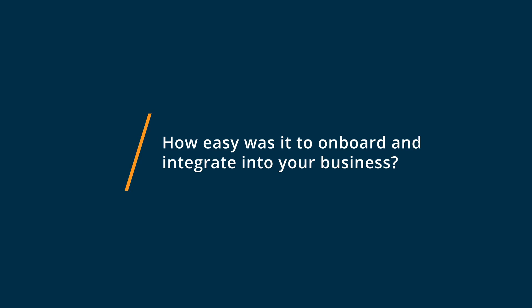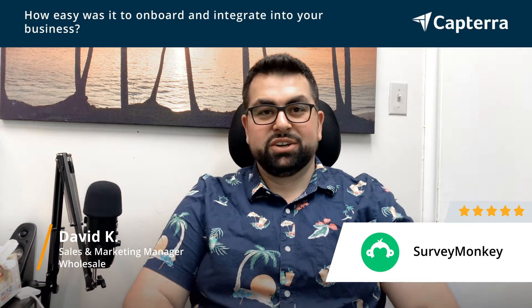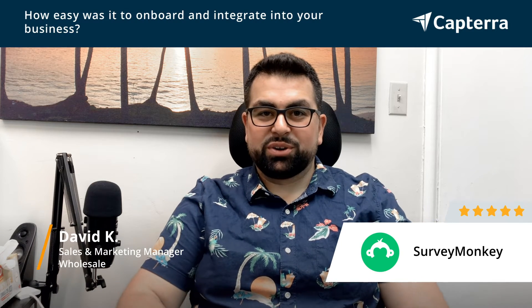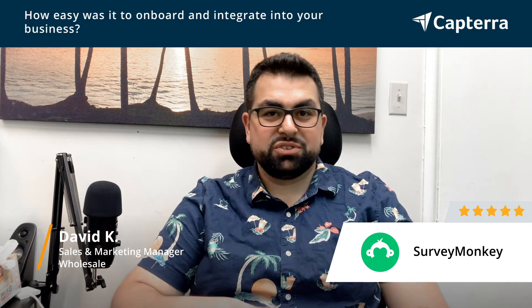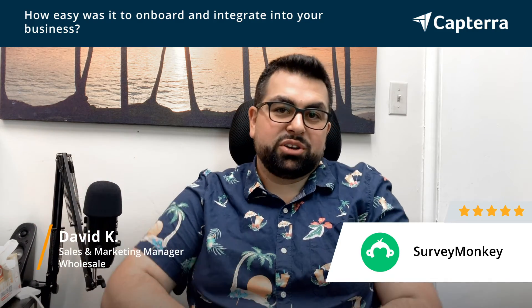Getting set up on SurveyMonkey was super easy. You set up an account, and as soon as you set up an account, it asks you do you want to create a new survey or poll or something like that. And that's how easy it was. You fill it out, takes about 5-10 minutes, and you can start sending it out to all your customers.